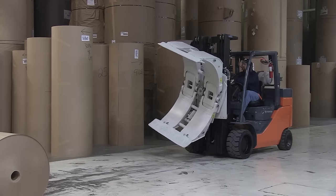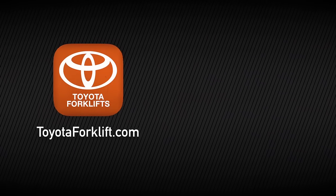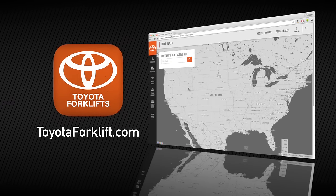Wondering if Toyota carries the right solution for your business? Visit toyotaforklift.com and find a Toyota forklift dealer near you.